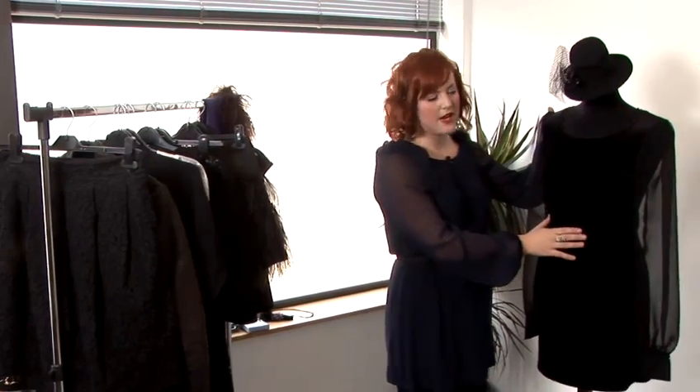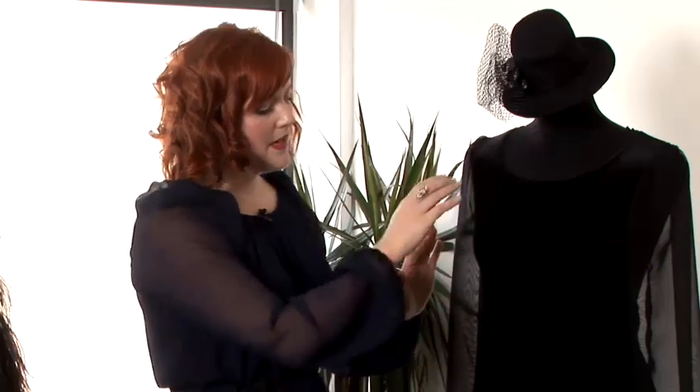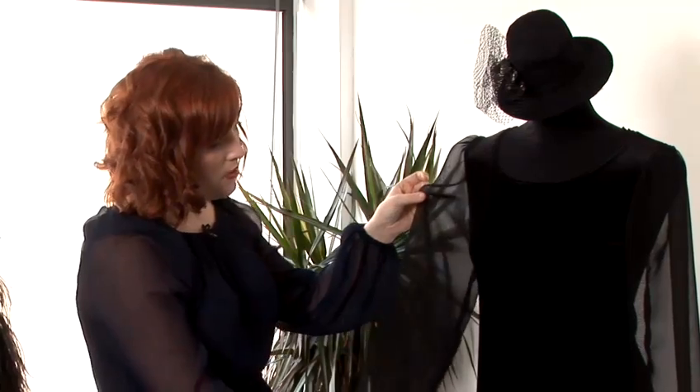So first off, on the mannequin I've got this fabulous velvet dress. Now you can buy into the goth look on the high street, but also you can go to slightly more specialist places, for example in Camden. But this one's just straight off the high street — it's a velvet dress, it's nice and clingy and you can really accentuate your figure.